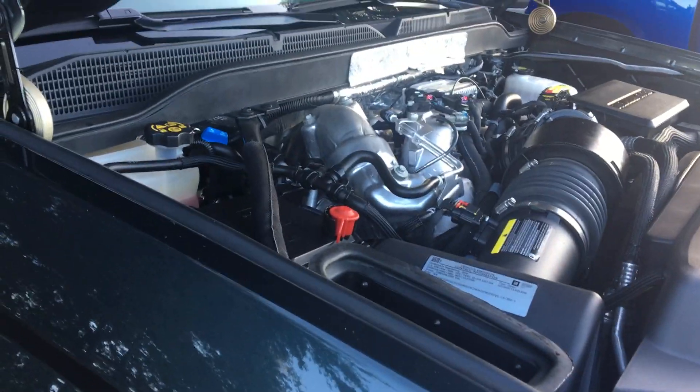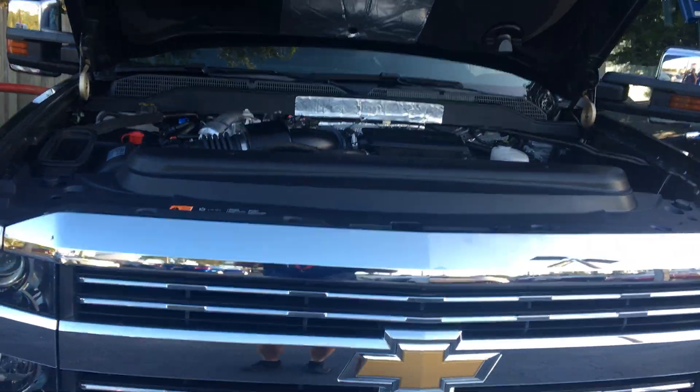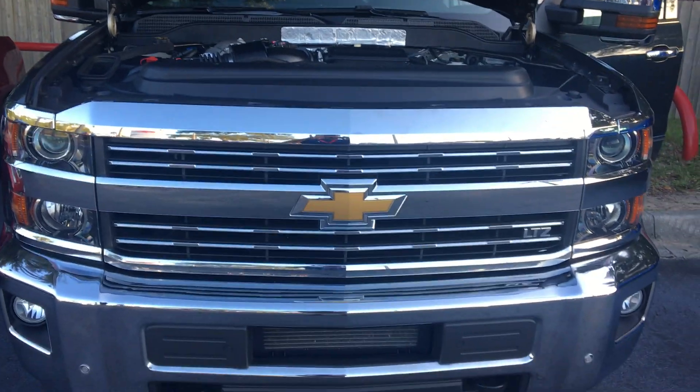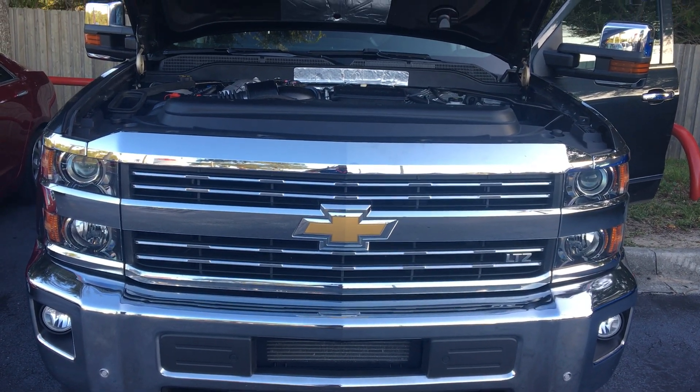enable it to tow extremely heavy loads with great dependability. It's the same type of transmission utilized in school buses that'll have a million miles on them. Just a great looking vehicle here at Beaver Toyota.